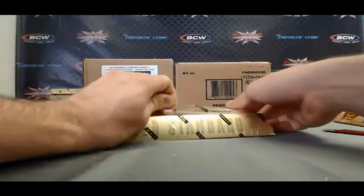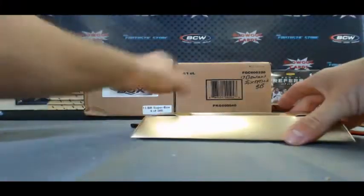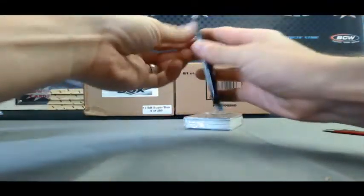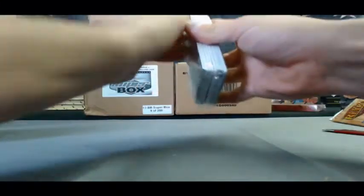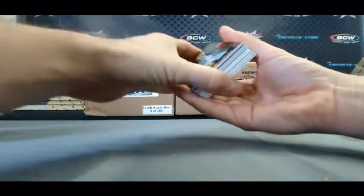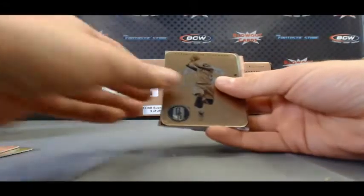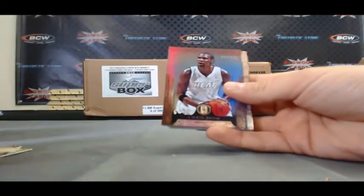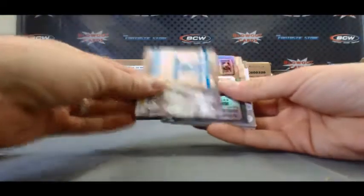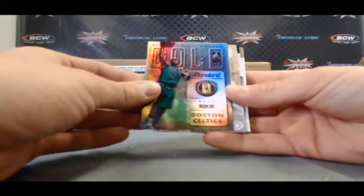Last box — 2012-13 Gold Standard Basketball. Start off with a Kobe pack. Going from the back: Jerry Stackhouse, Amar'e Stoudemire, medal card of Ty Lawson, Earl 'Pearl' Monroe, Chris Bosh, Robin Lopez numbered 4 of 10, and Rajon Rondo to 199.